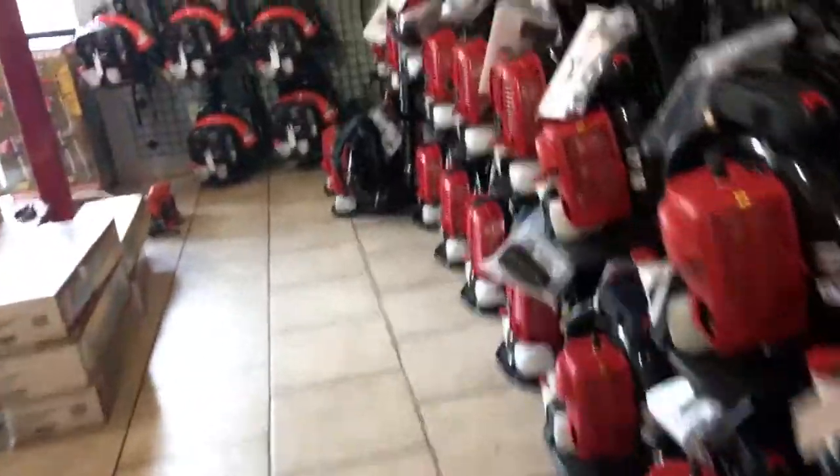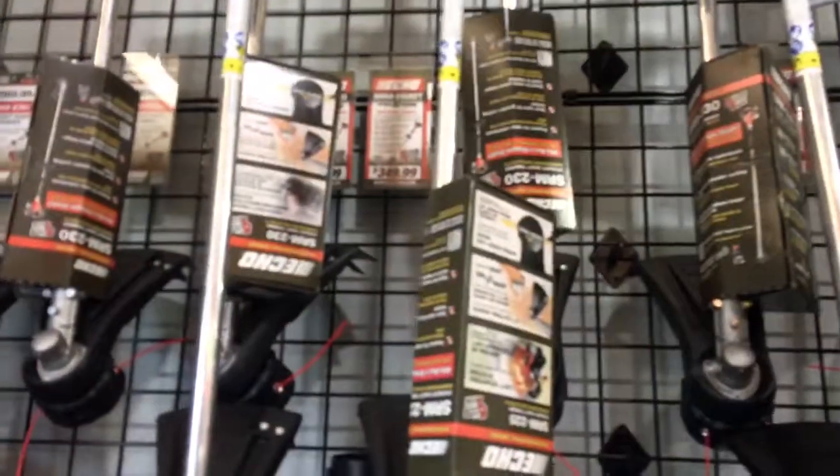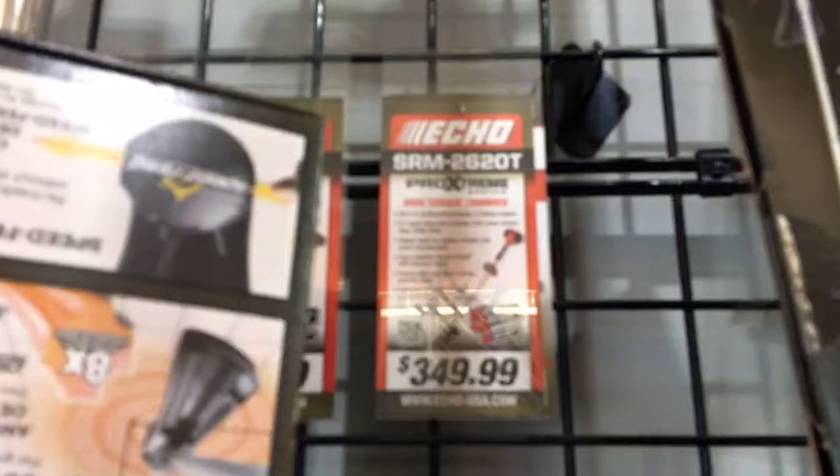Then we got the Shindawa Red Max — I don't know how much these are. Echo trimmers. Pretty good prices, I guess.